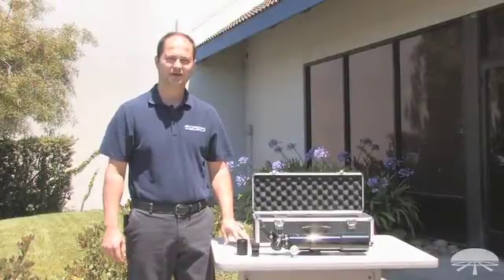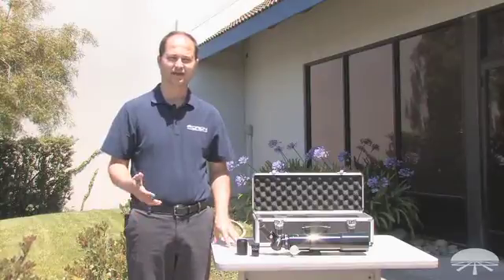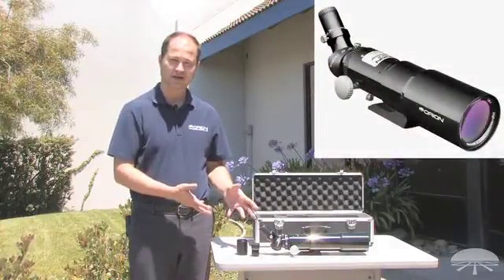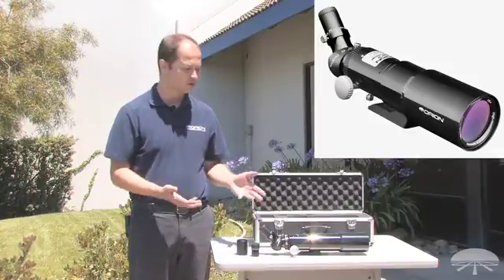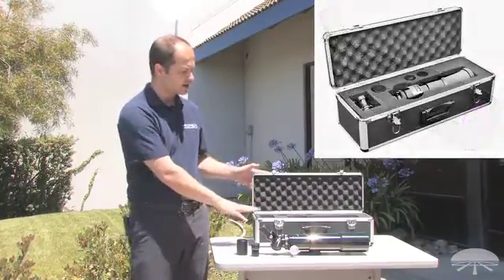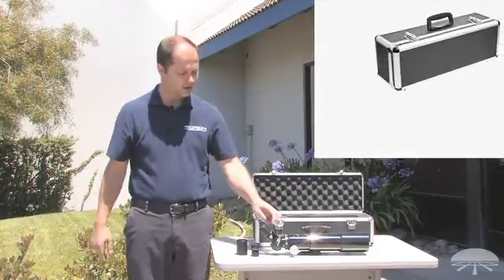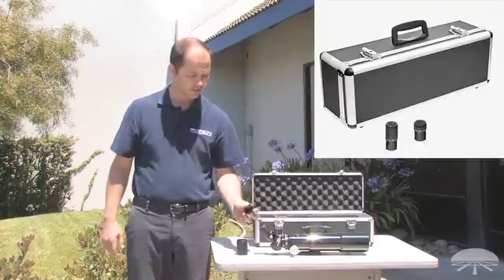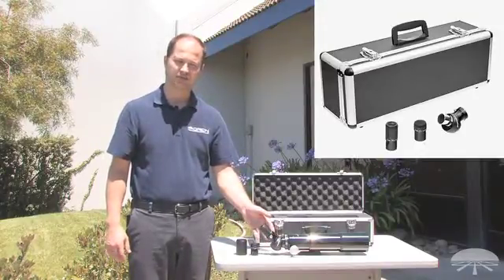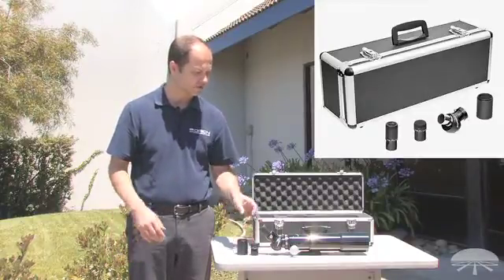Hi, I'm Ken with Orion Telescopes and Binoculars, and this is the Orion Starblast 62mm Refracting Travel Telescope. It's a very compact 62mm telescope designed for transport, for viewing during the day and the night sky. It comes with a hard-shelled case to protect it when you travel around. It comes with two eyepieces, a 20mm and a 4mm eyepiece, as well as a 45-degree correct image prism diagonal, and a T-adapter so you can mount your camera onto the telescope itself.